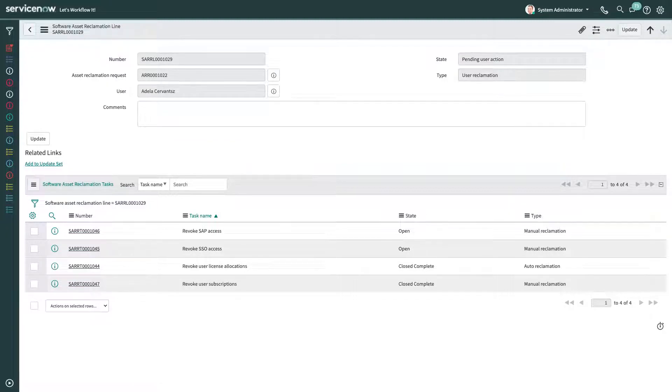With this, we have completed the off-boarding process for this user. Thank you for listening. Back to you, Brian. Thanks, Adela, for that wonderful walkthrough. Now let's take a look at what's new in software asset management.